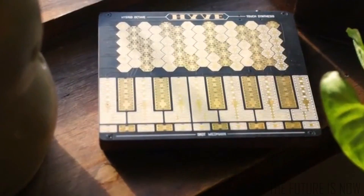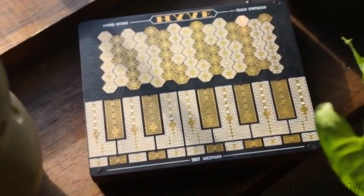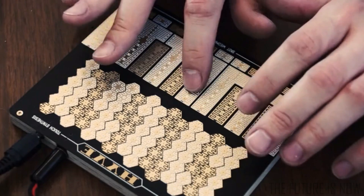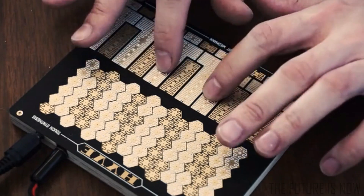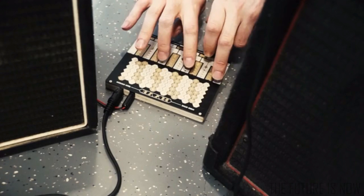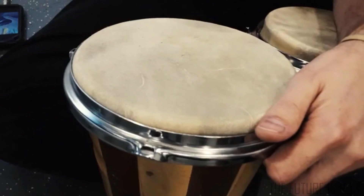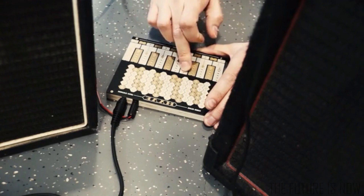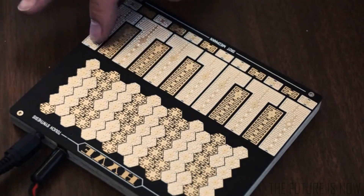Hive represents a new direction in electronic music, one that starts with human expression. Using high resolution sensor technology, every nuance of your movement is translated into sound. The sound begins, evolves, and morphs as you push it with every little gesture. This powerful idea is distilled into a beautiful object that you can make your own.